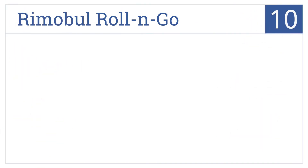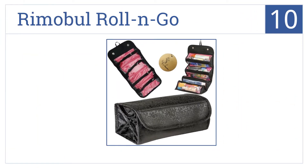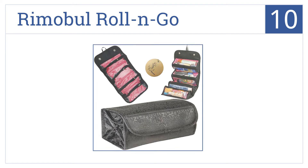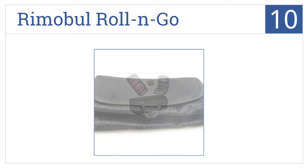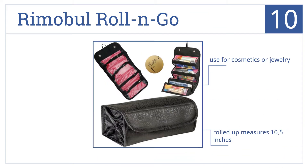Starting off our list at number 10, the Rimmable Roll&Go rolls up for quick and easy packing. It can be hung up, completely rolled out and used as a bathroom organizer. When rolled up, it measures just 10.5 inches, and you can use it for cosmetics or jewelry, but it does need to be laid flat to get items out.